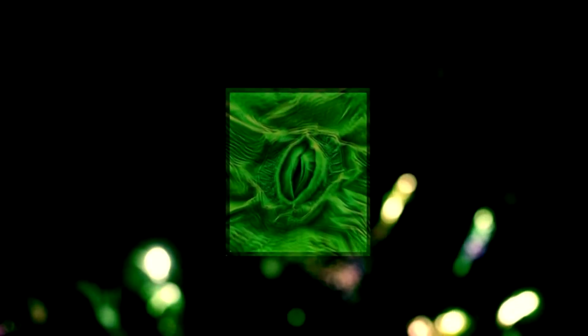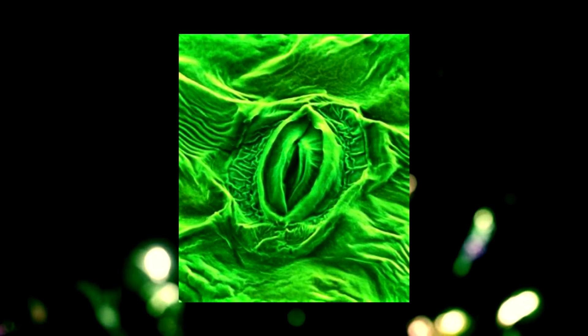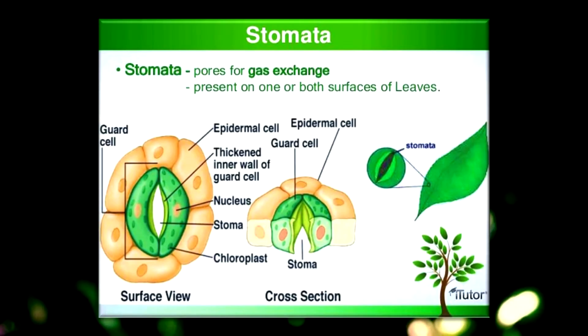This is in fact a microscopic view of a stoma. A stoma, or plural stomata, are any of the minute pores in the epidermis of the leaf or stem of a plant, forming a slit of variable width that allows movement of gases in and out of the intercellular spaces. Stomata are normally found on the underside of the leaf. Through stomata, plants obtain the gases they need — oxygen for respiration and carbon dioxide for photosynthesis.